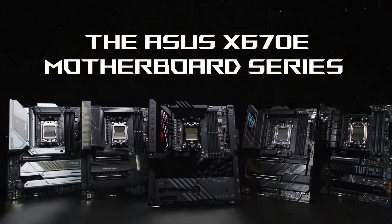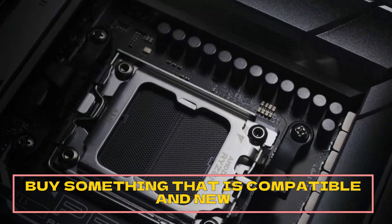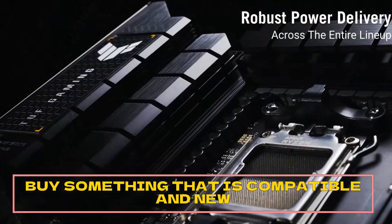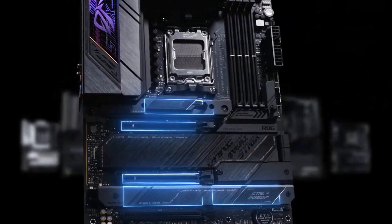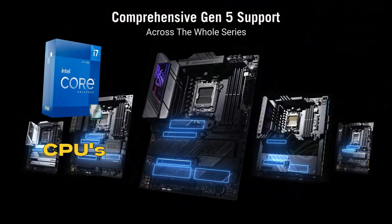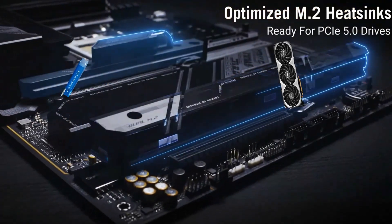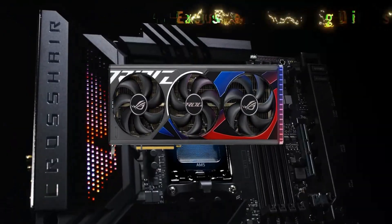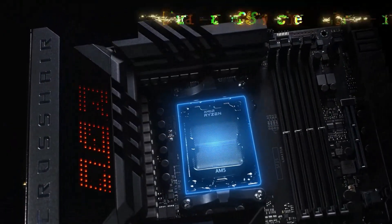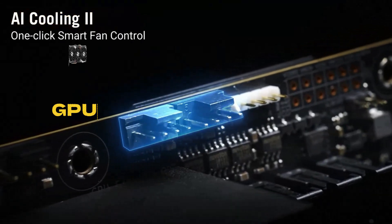The motherboard is there just to connect everything. Just buy something that is compatible and new enough so you can upgrade down the line. Check that it is compatible with the CPUs and GPUs you might want in the future, so you can just swap out the old GPU for a new one easily. It connects things, so it is not as important as the GPU or CPU.